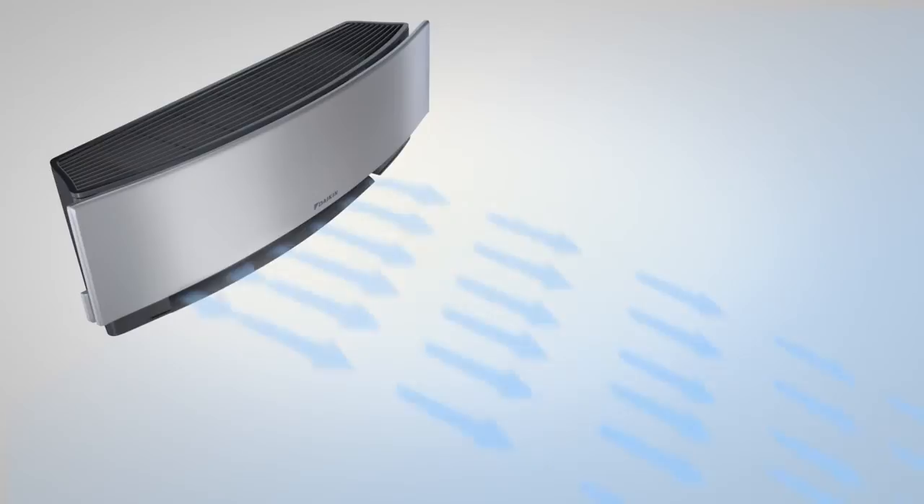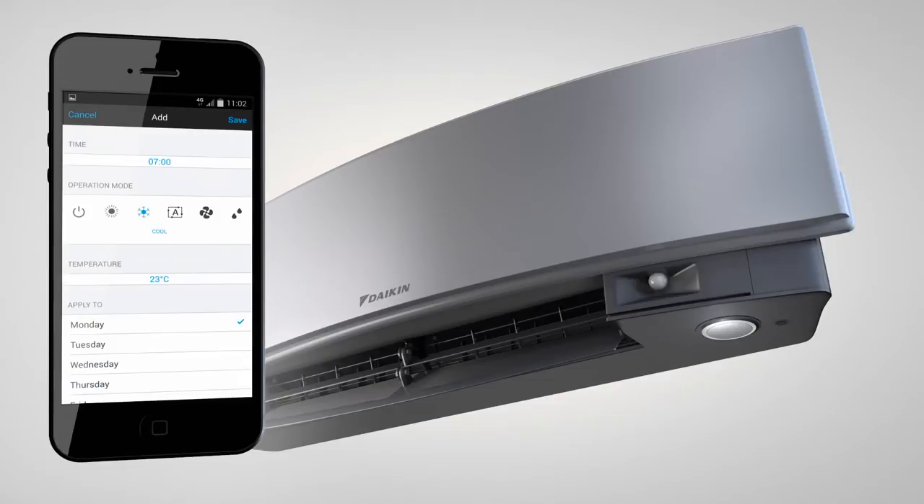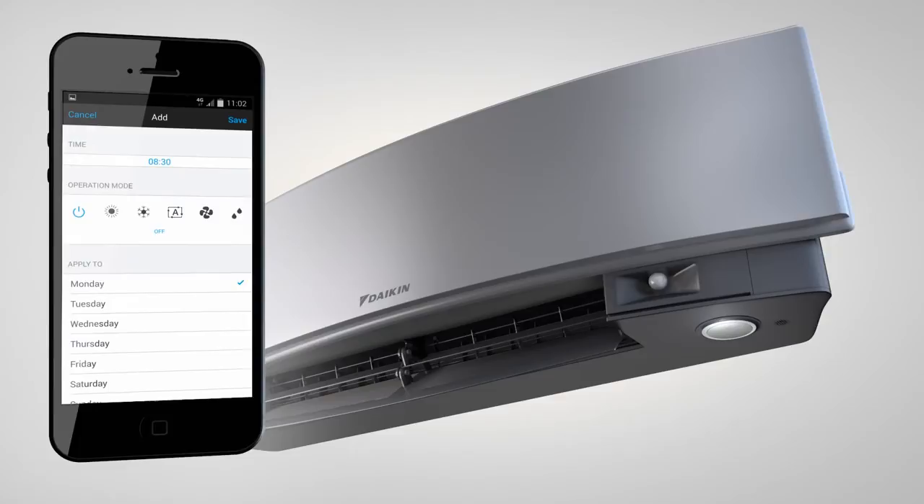The app also gives you the flexibility to schedule the set temperature and operation mode of the Imura unit by selecting the time of the event you want to create, with up to 4 actions available per day for 7 days. So you can heat or cool on the days you require and program further events. You can then review your actions and repeat the process, before reviewing the full schedule day by day.